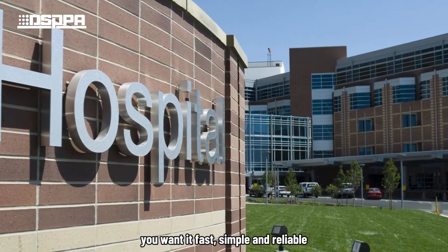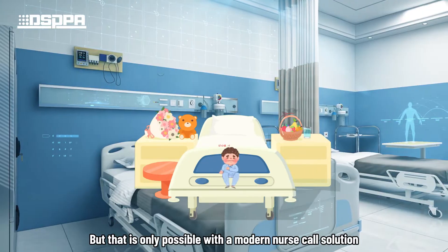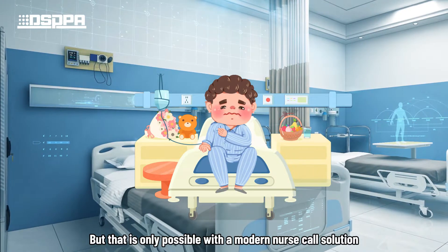When you call your nurse for help, you want it fast, simple, and reliable. But that is only possible with a modern nurse call solution.